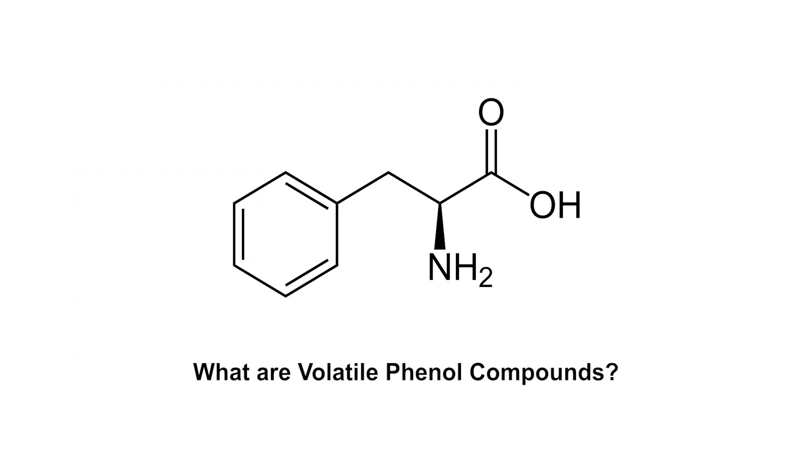Volatile phenyl compounds, which originate from the aromatic amino acid phenylalanine, contribute to the aroma of wine, and in the case of Bret, often emit flavors resembling gym socks, fecal matter, barnyards, leather, band-aids, metals, or medicine.